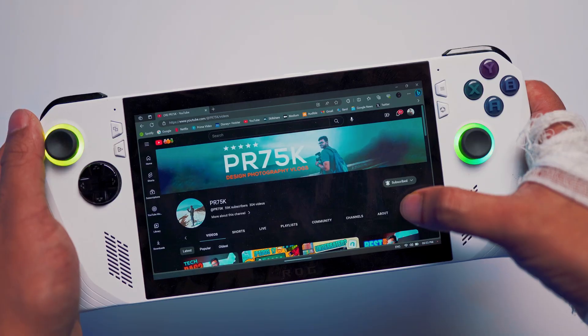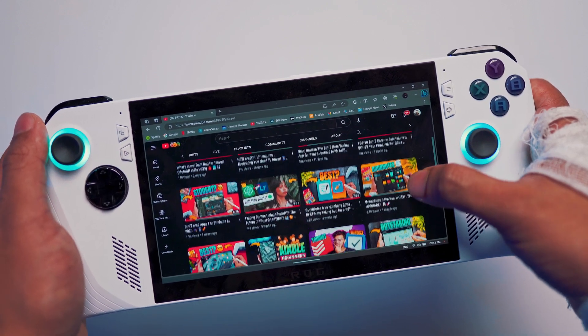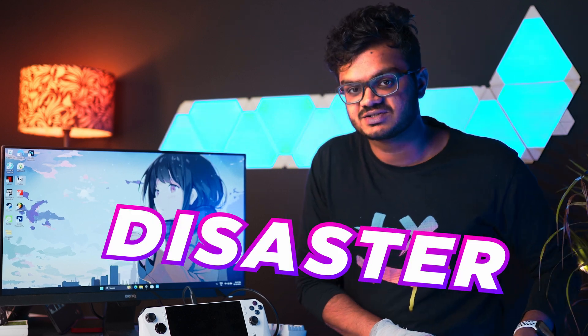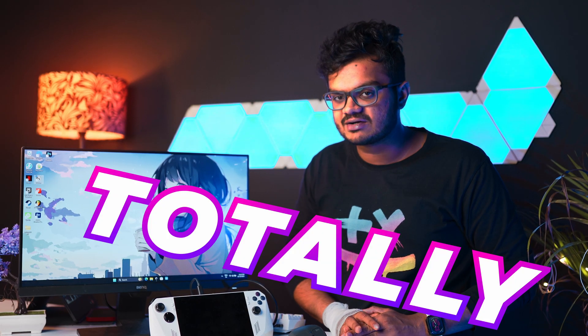It can handle all your entertainment needs — you can browse Spotify or Netflix quite nicely, and even though the screen size is small, you'll get used to it. Both the pros and cons of using this device as your primary computer come down to the form factor: it can be really helpful or a total disaster. While traveling on a flight and scripting a video, the main problem is the battery life — the battery life is totally crap.